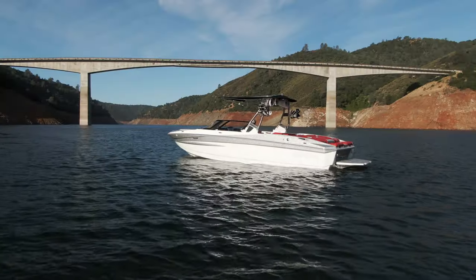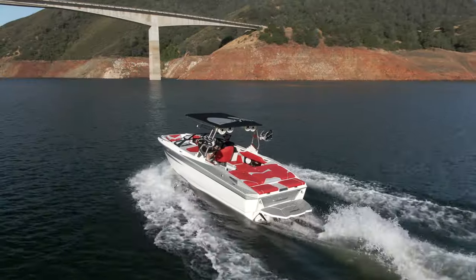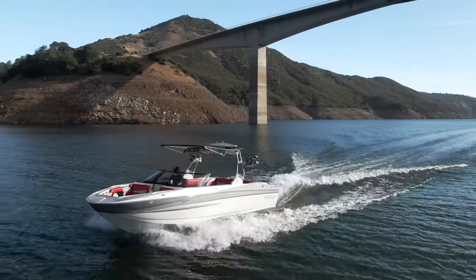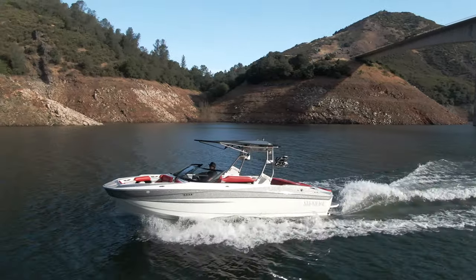Hi, my name is Amy Mozzie and I'm with Supreme Boats. Today I have the privilege of walking you through the all-new 2022 Supreme S240, and just like the brand name suggests this boat is Supreme. I can't wait to show you this 24-foot, 16-person capacity wake surf boat.